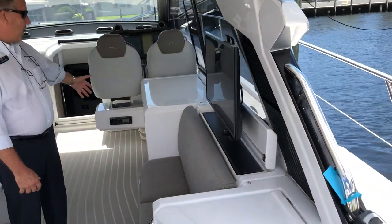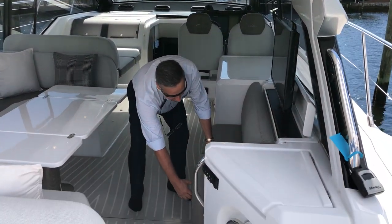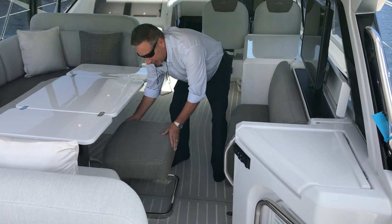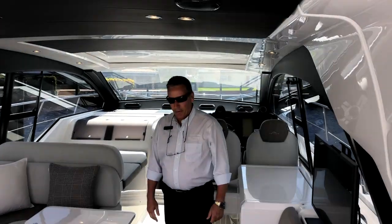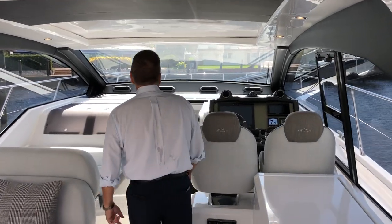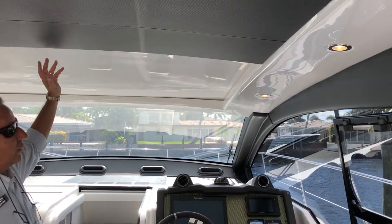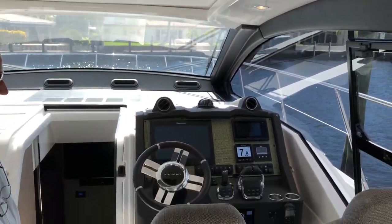There's an ice maker back here. These bench seats actually slide over and act as your seating for the dining area — a really well thought out design. There's also an electric opening roof, so if you want to be in the sun or out of the sun, you have either option.